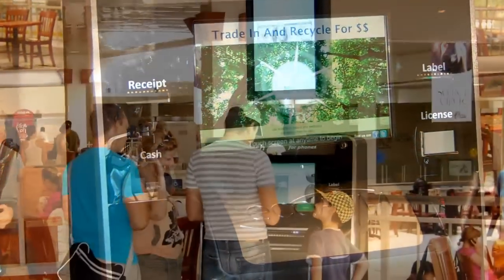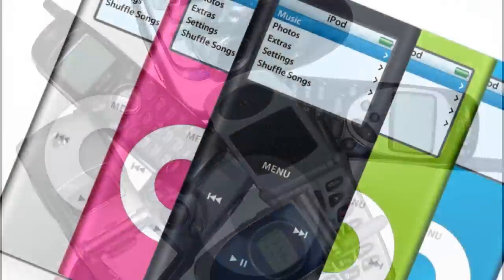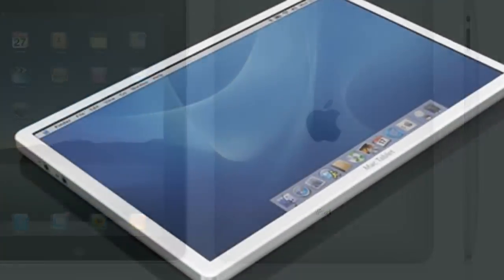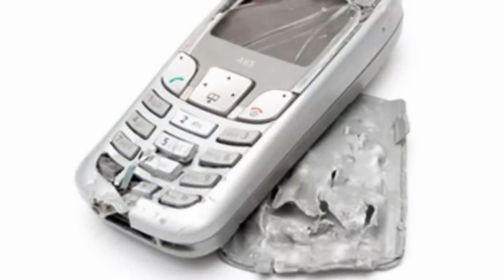The EcoATM provides easy, self-serve buyback of used phones, iPods, iPads, and other e-readers and tablets. EcoATM pays more cash for models in more conditions than any competitor.